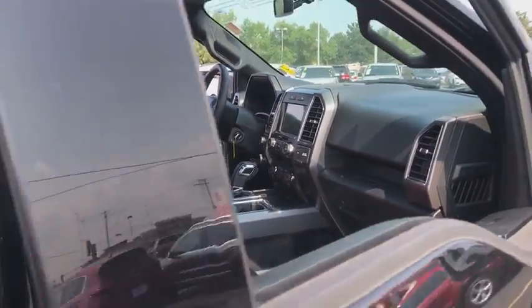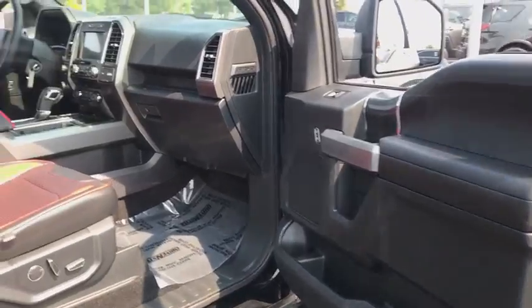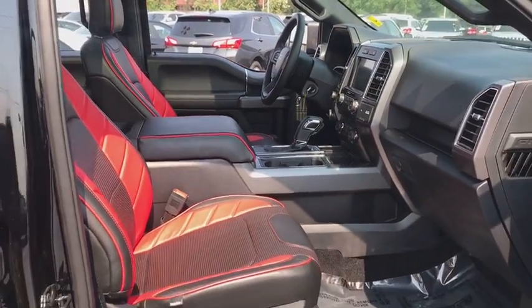Traction control, dual airbags, power steering, four-wheel disc brakes, center armrest, security system, electronic stability control, power windows, fog lights, compass, CD player, tachometer.